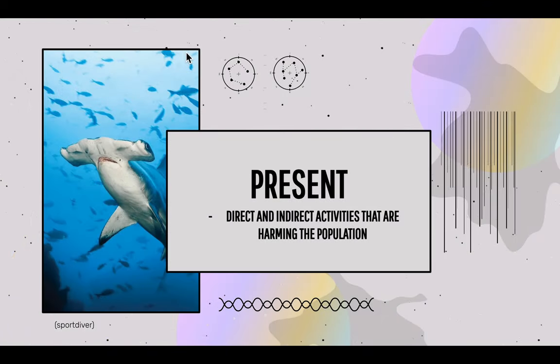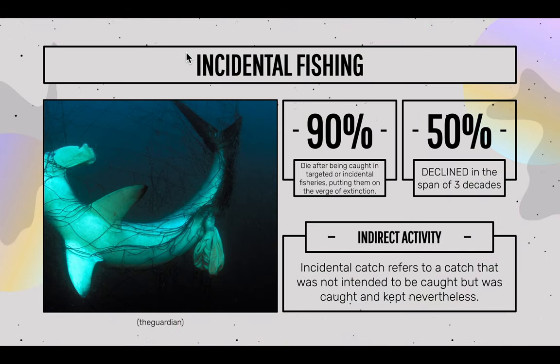Now for the present. I will be explaining direct and indirect human activities that have contributed to the decline of great hammerheads. The first human activity is incidental fishing — catch that was not intended to be caught, but kept nevertheless. 90% of hammerhead sharks die after being caught in targeted or incidental fisheries, putting them on the verge of extinction.